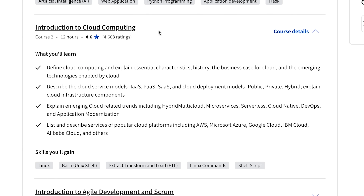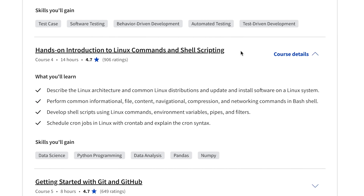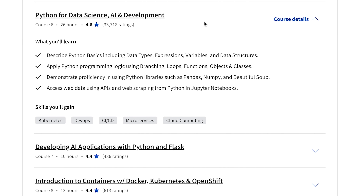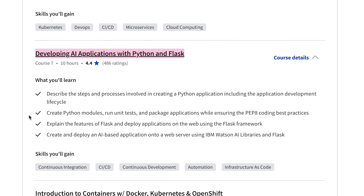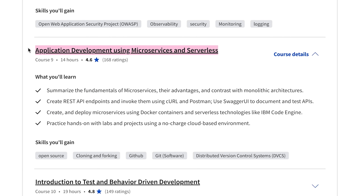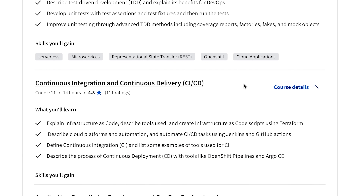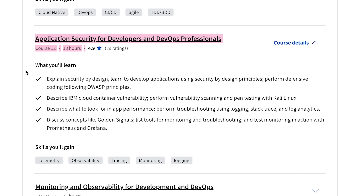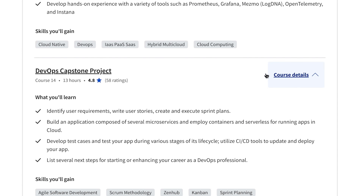Here are the 14 courses: Introduction to DevOps; Introduction to Cloud Computing; Introduction to Agile Development and Scrum; Hands-on Introduction to Linux Commands and Shell Scripting; Getting Started with Git and GitHub; Python for Data Science, AI and Development; Developing AI Applications with Python and Flask; Introduction to Containers, Docker, Kubernetes and OpenShift; Application Development using Microservices and Serverless Tools; Introduction to Test and Behavior Driven Development; Continuous Integration and Continuous Delivery; Application Security for Developers and DevOps Professionals; Monitoring and Observability for Development and DevOps; and finally, the DevOps Capstone Project.